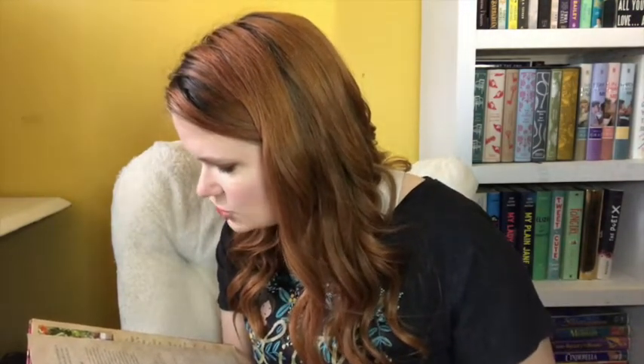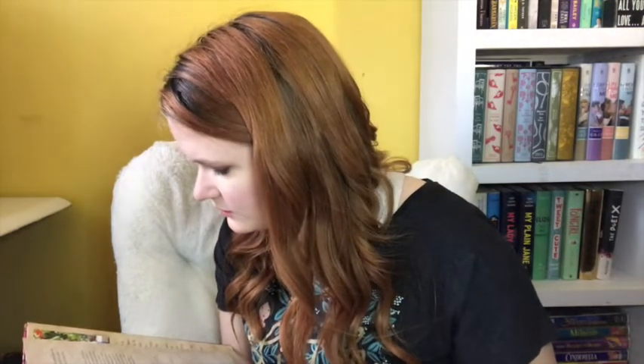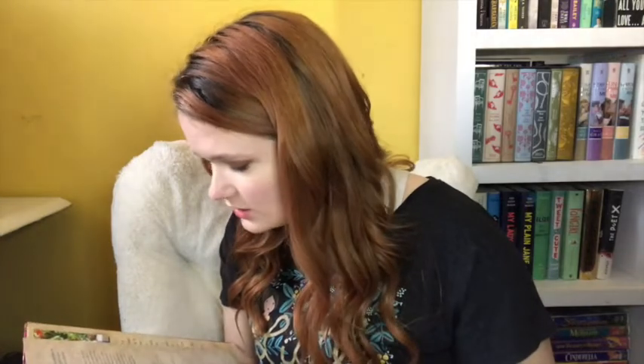Everything just pops out of the page and it's just gorgeous. Yuyi Morales actually illustrated this whole book herself — she wrote it and illustrated it, and I think that is so cool. She painted with acrylics and drew on paper with ink and brushes. She also scanned photographs, including the floor of her studio, the grill she uses for her quesadillas, childhood drawings, and a chair. Like, that is so awesome.